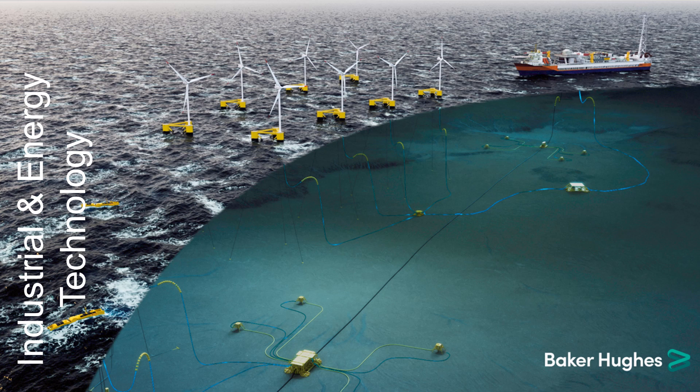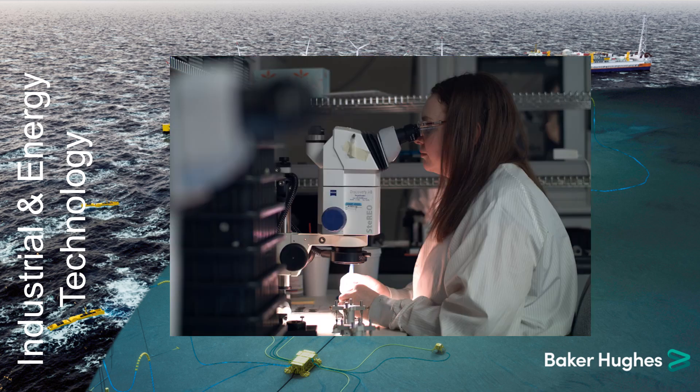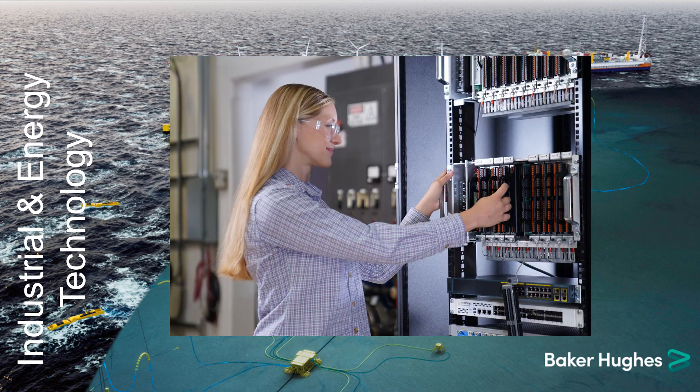Industrial and energy technology is focused on providing solutions to transform, transfer and transport hydrocarbons efficiently while capturing and cutting emissions. This helps to solve the challenges of the energy transition by reducing the environmental impact of energy generation and meeting the needs of people across the world.